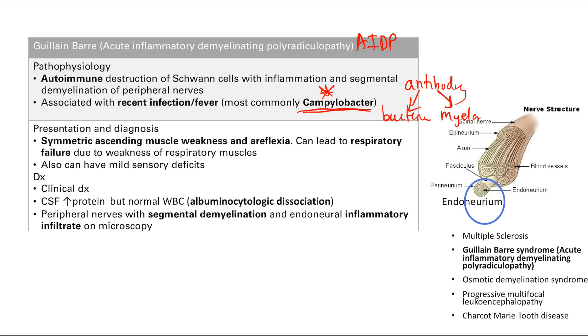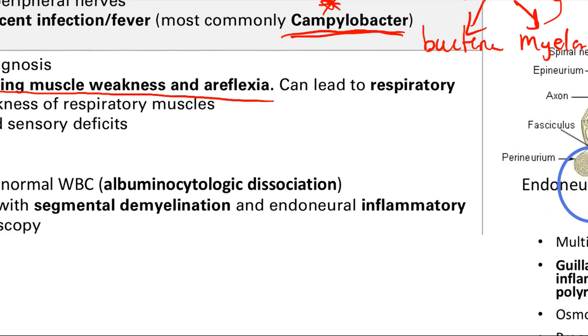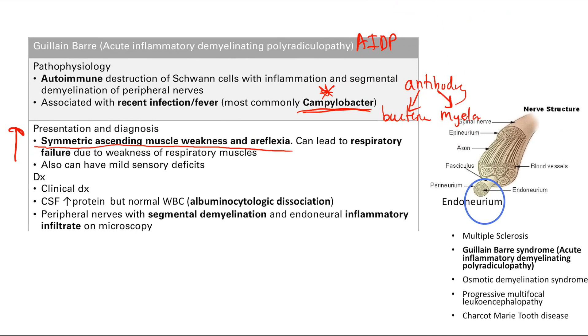The key feature is symmetric ascending muscle weakness and areflexia — no deep tendon reflexes, weakness on both sides ascending from the legs up. Compare this to botulism, which causes symmetric but descending weakness. Guillain-Barré ascends; botulism descends — you'll be tested on this. Critically, you must worry about respiratory failure due to weakness of the respiratory muscles, including the diaphragm — this is what can kill the patient.